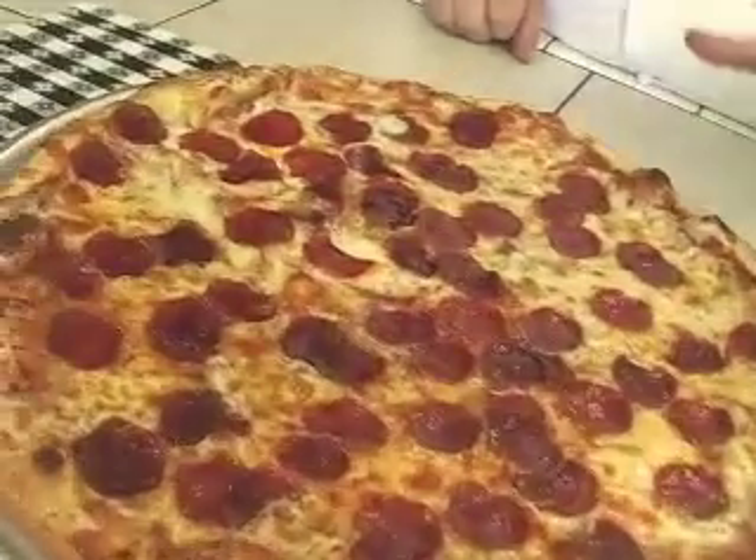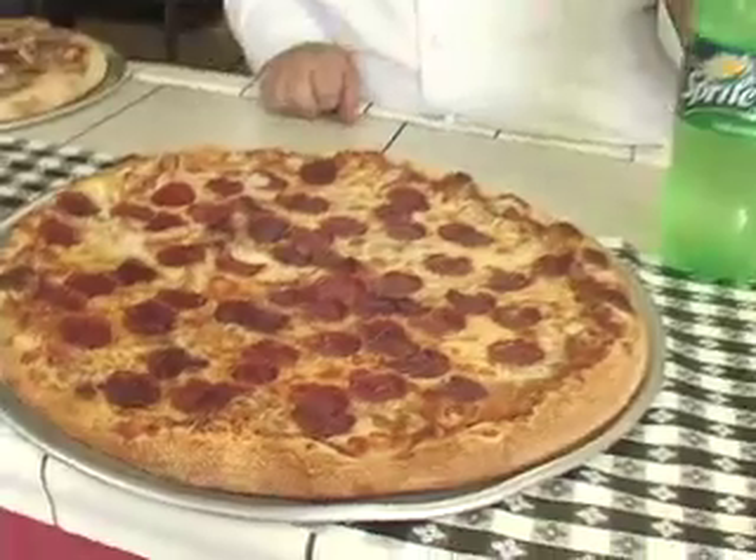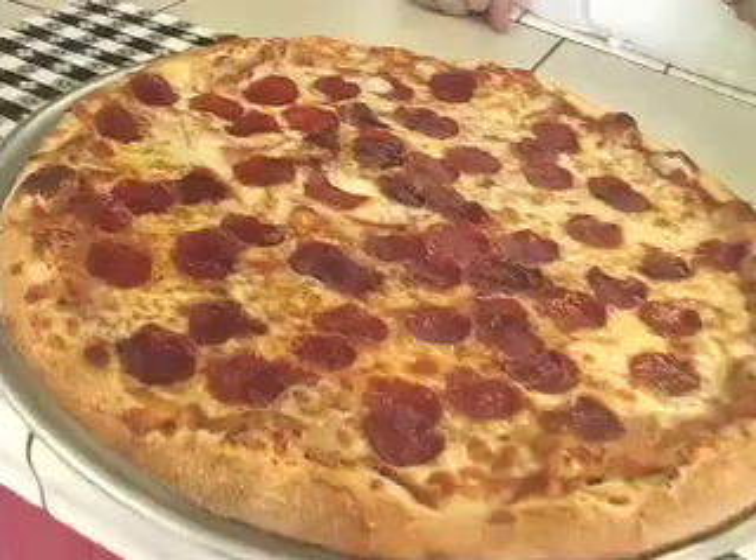Now you just saw our smalls. Here's our large. This is another special we got on the website — it's a large pepperoni, a large one-topping. I'm going to give you a free soda, but you have to say something: "Leave the gun, take the cannoli." Make sure you say it — leave the gun, take the cannoli.